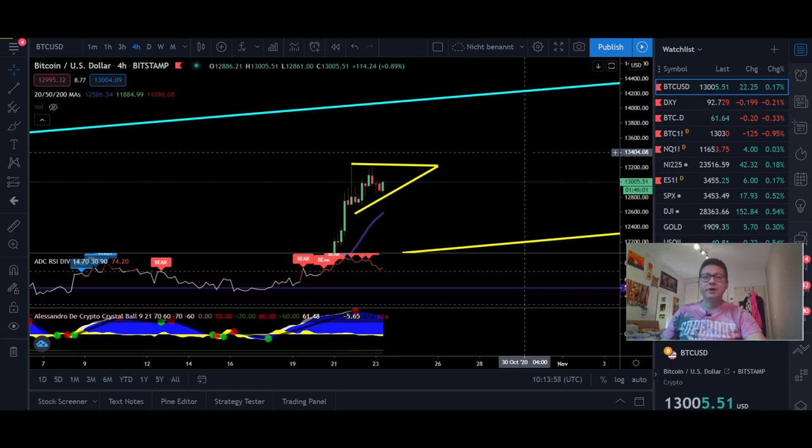Hello everyone and thanks for tuning back in. Alessandro The Crypto here. I hope you're doing all fine. Welcome to another episode. Today we're going to analyze the Bitcoin price as usual and also compare it to the DXY, and stay tuned till the end because we're also going to have a look at the Ethereum price.